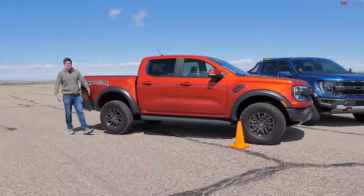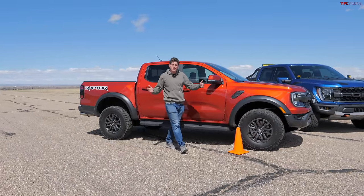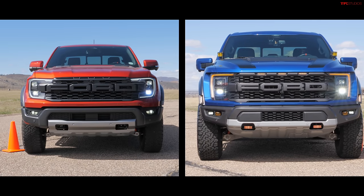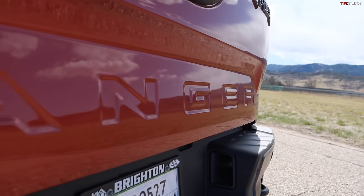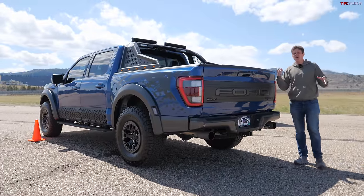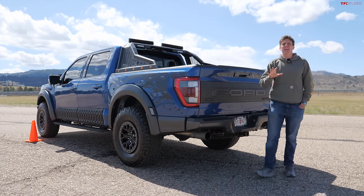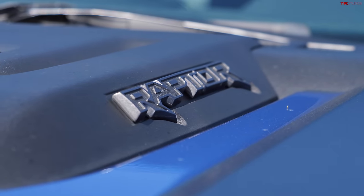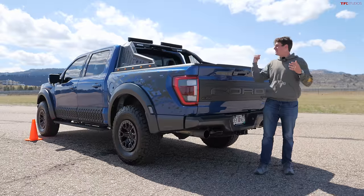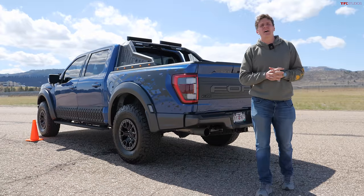The great thing about the Ranger Raptor is that from a size standpoint, it is a lot more approachable for some families. It's a whopping 22 inches shorter than the F-150 Raptor, also 7 inches narrower and about 5 inches shorter in height, which means this vehicle is going to fit a lot better in a standard two-car garage. Not only is the physical size of the truck smaller, but so is the price tag. The F-150 Raptor starts in 2024 at about $80,000, and a fully loaded one tops $111,000 — nearly double the price of a base Ranger Raptor. Ours came in at about $57,600.